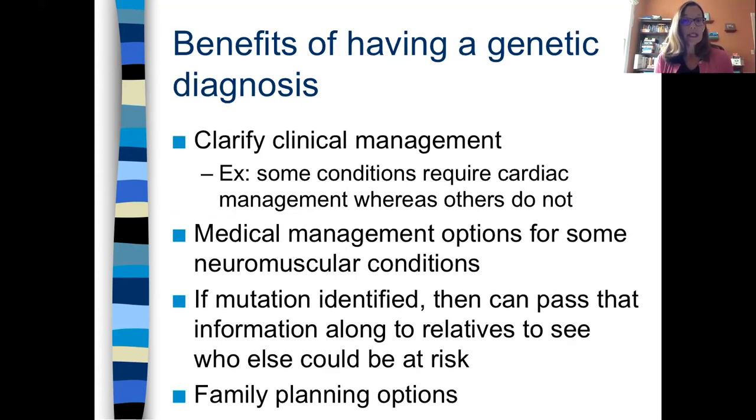Some benefits of having a genetic diagnosis — it depends on the condition, but overall it sometimes clarifies medical management. For instance, I do a lot with cardiac genetics — oftentimes we're asked how can we figure out if they need to see a cardiologist. Knowing the exact genetic diagnosis, we would know this gene usually does affect the heart or this gene doesn't, and so it can really help guide whether they need to go with a cardiologist or not. Sometimes having a genetic diagnosis can help clarify medical management options. If a mutation is identified, we can pass that information along to relatives who could also be at risk. And it also allows people family planning options, which I'm going to talk about next.